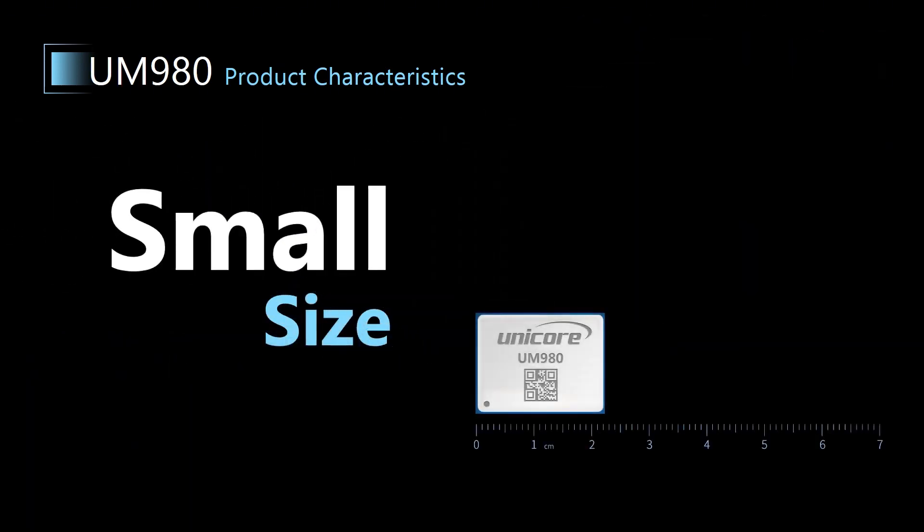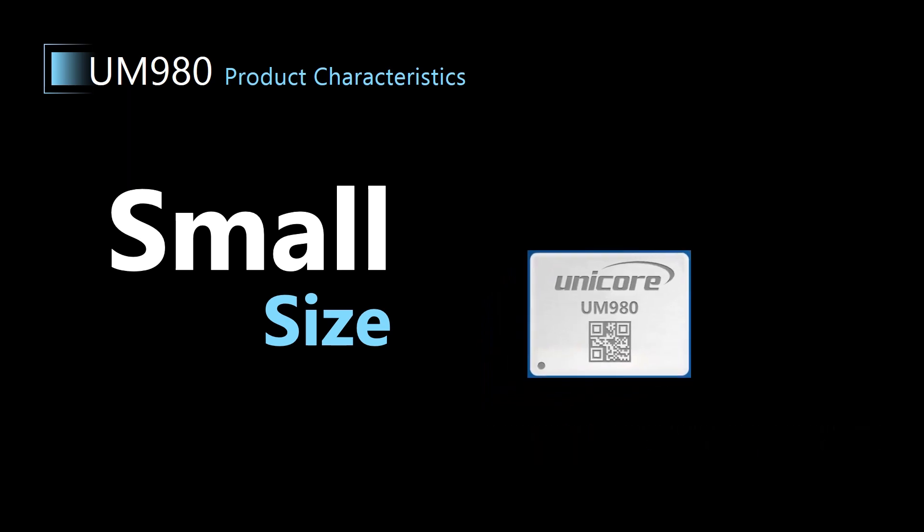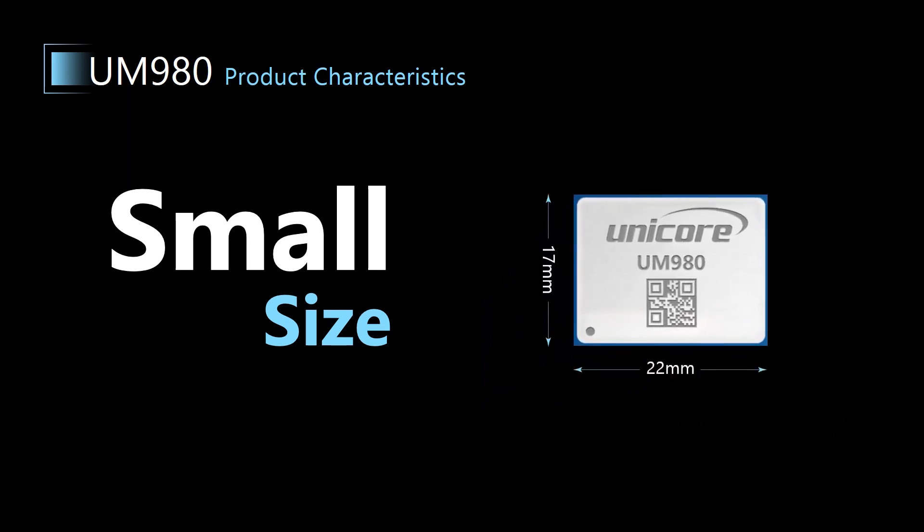First, small size. UM980 benefits from the high integration of the Nebulous 4 chip and is featured by a small form factor. It's packaged at 17 mm in width and 22 mm in length, and is compatible with international mainstream products on the market.